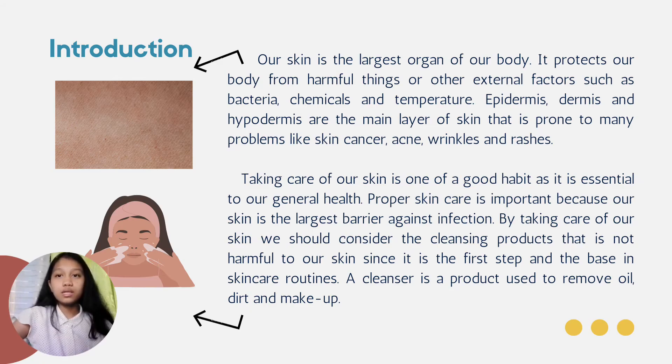Our skin is the largest organ of our body. It protects our body from harmful things or other external factors such as bacteria, chemicals, and temperature. Epidermis, dermis, and hypodermis are the main layers of skin that are prone to many problems like skin cancer, acne, wrinkles, and rashes.